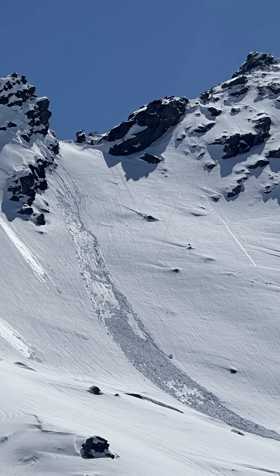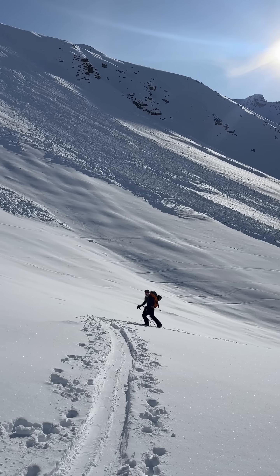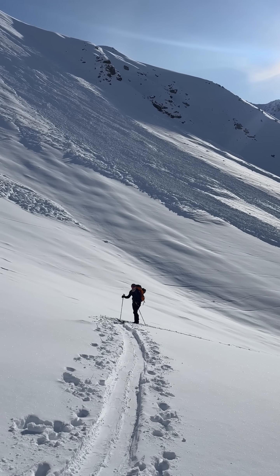Natural and human triggered avalanches, particularly within the last 48 hours on similar aspects and elevations that you plan to travel in, are a sure sign of instability.